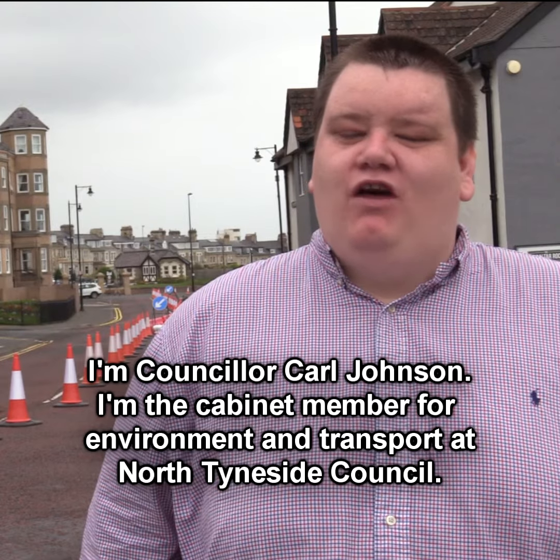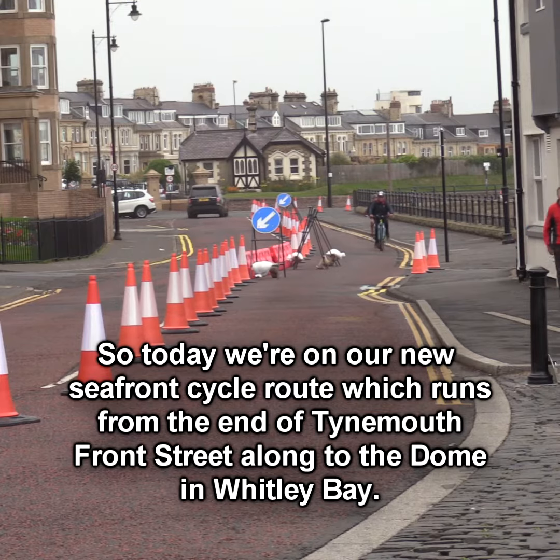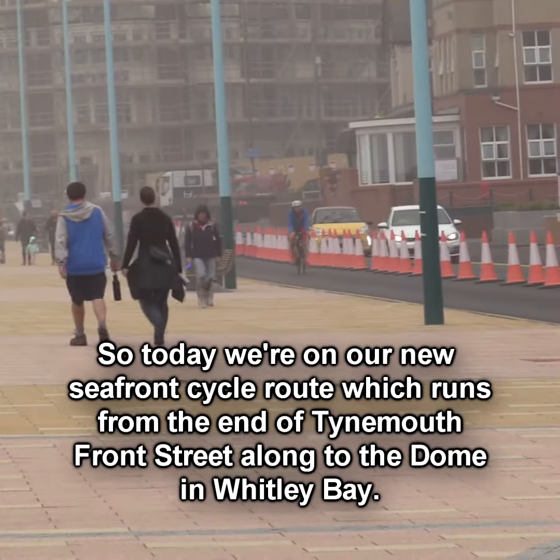I'm Councillor Carl Johnson. I am the Cabinet Member for Environment and Transport at North Tyneside Council. Today we're on our new Seafront Cycle Route, which runs from the end of Tynemouth Front Street along to the Dome in Whitley Bay.